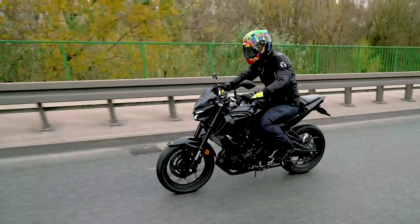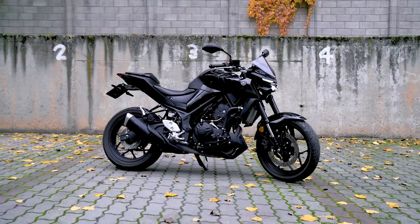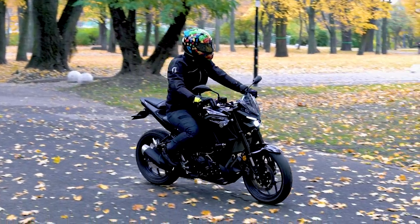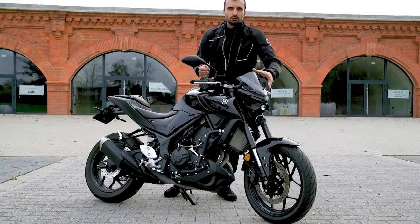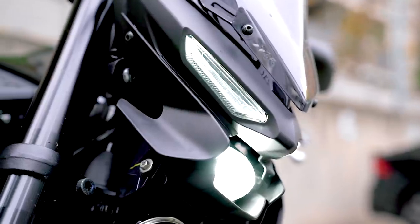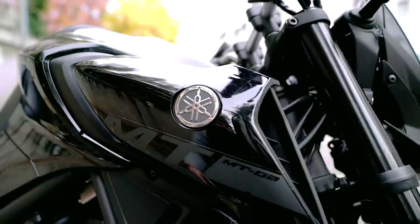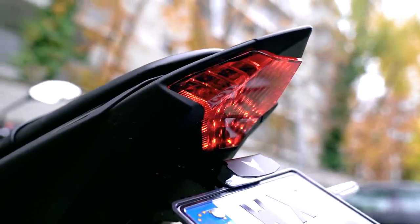Yamaha na rok 2020 mocno odświeżyła zarówno MT-125 jak i testowaną przez nas MT-03. Wprawdzie silnik i rama pozostały zupełnie niezmienione, ale zupełnie zmienił się wygląd. Mroczna MT-03 teraz jeszcze bardziej przypomina siostrzane modele z większymi silnikami. Przednia, w pełni LEDowa lampa z charakterystycznymi dwoma paskami bardzo przyciąga uwagę, a tylna lampa jest teraz również w pełni LEDowa.